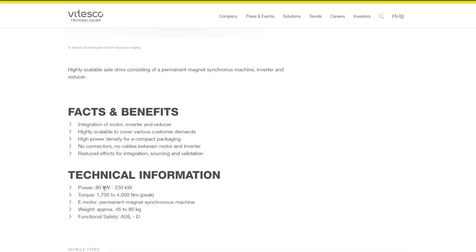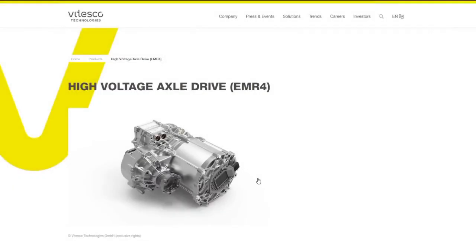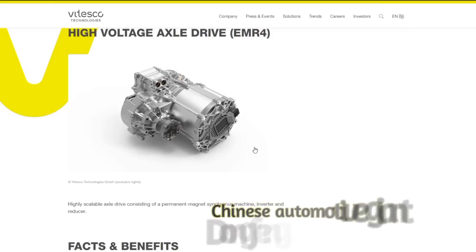The EMR-4 axle drive can be configured to deliver power outputs ranging from 80 to 230 kilowatts, approximately 107 to 300 horsepower. This versatility allows for a range of applications, ensuring that the drivetrain can meet various performance needs. The system is also highly efficient, with the entire unit weighing between 45 to 80 kilograms, which is relatively lightweight for the power it delivers. The EMR-4 is not an untested concept — it has already been implemented in several vehicles worldwide. Notably, the Chinese automotive giant Dongfeng uses this drivetrain in their vehicles.